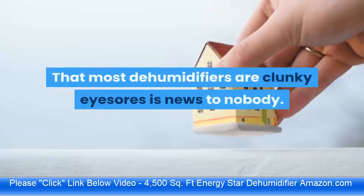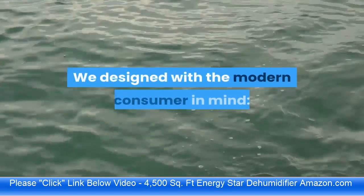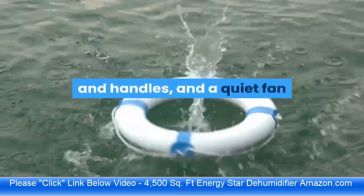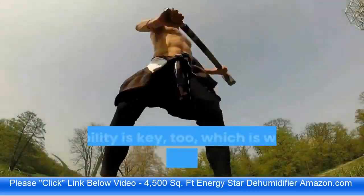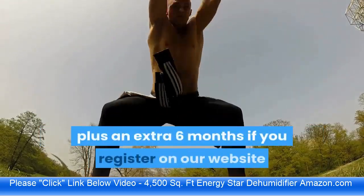Designed with the modern consumer in mind, it features a sleek, clean look with convenient built-in wheels and handles, and a quiet fan that won't drown out your current binge-watching obsession. Durability is key too, which is why they offer a two-year warranty plus an extra six months if you register on their website.